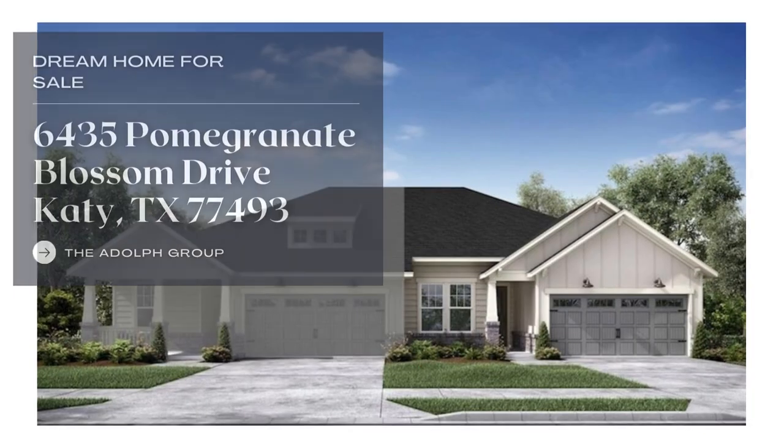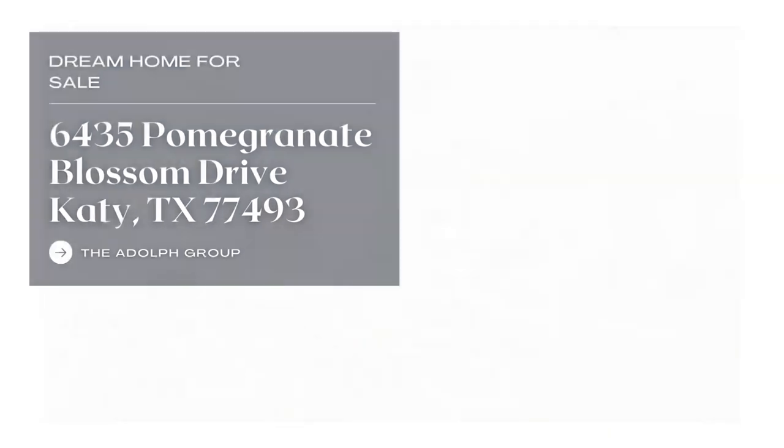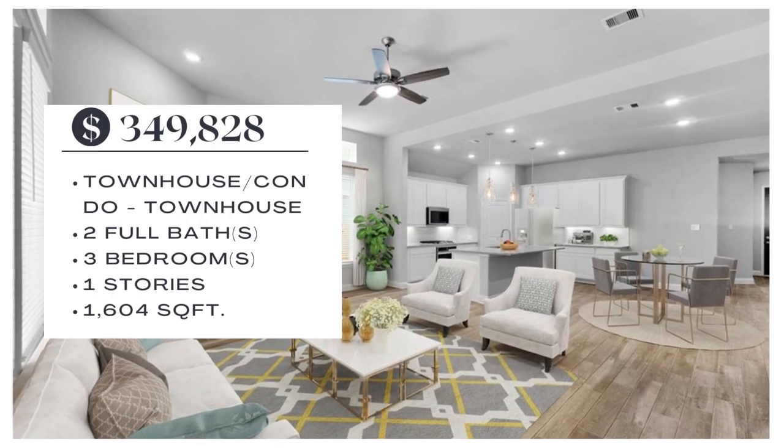Don't miss this stunning Beezer home in Ellison, currently under construction, with a charming brick facade, luxury vinyl plank flooring, and an open great room.